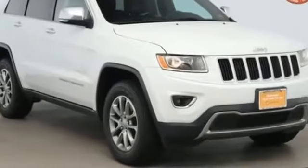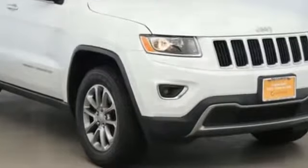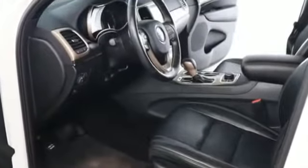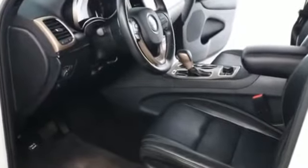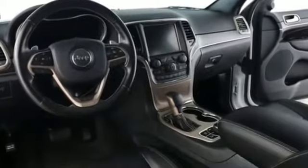2016 Jeep Grand Cherokee with less than 62,000 miles on the odometer. This SUV offers space as well as power and performance. Find what you are looking for and more with these extra features: side view mirrors with turn signals.